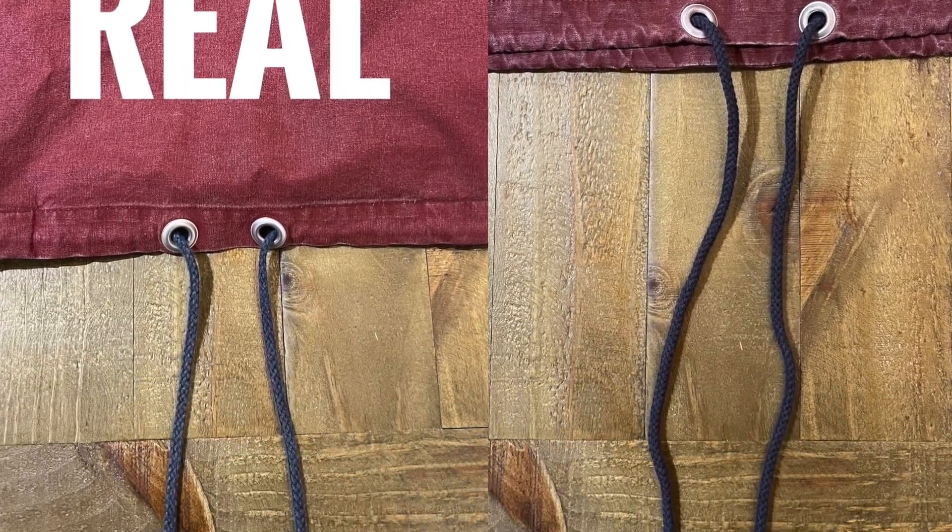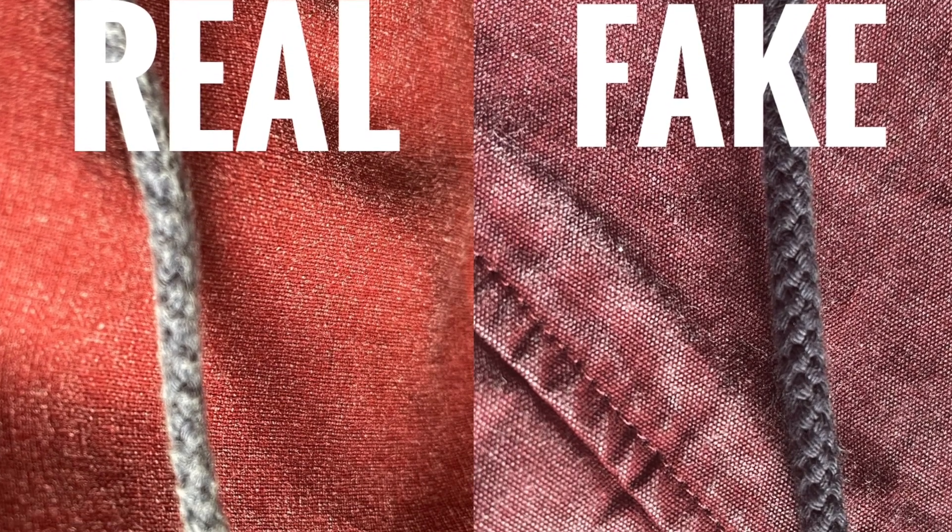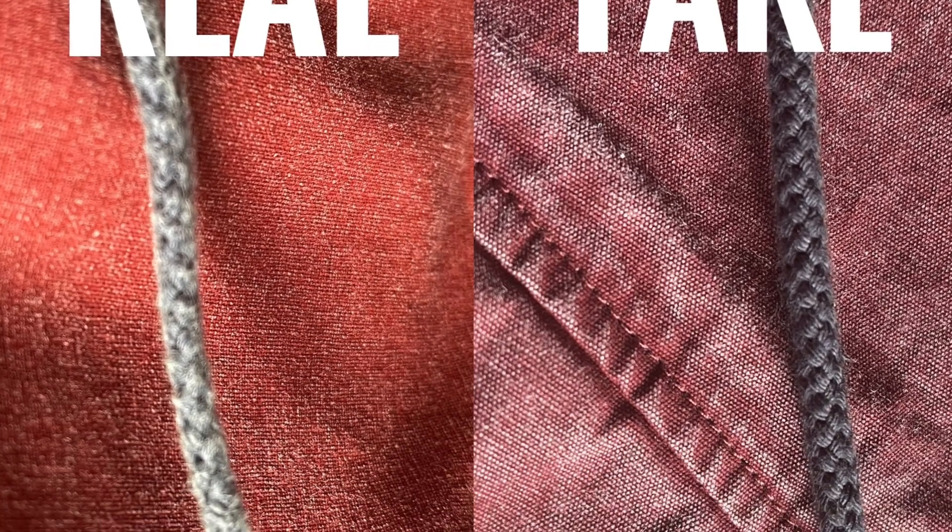Moving to the drawstrings: I already mentioned the neck drawstrings weren't longer on my fake, however at the bottom they are considerably longer. Here are the drawstrings on my real one, and here are the ones on the fake — they are notably longer. Also, by touch, the fake one feels like a rope material, a cylinder, just like you'd expect a rope to feel. My real one is far more squashed with flat sides and curves around the outside — a huge difference in the drawstrings.